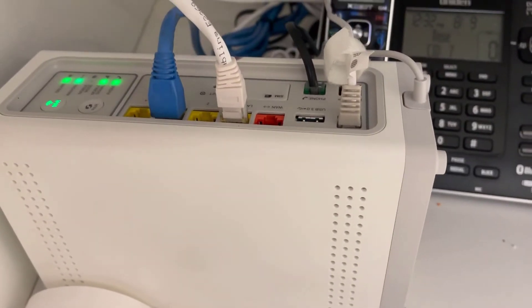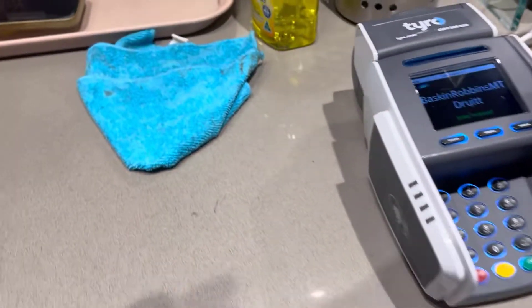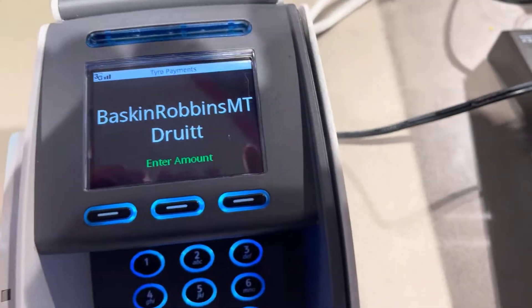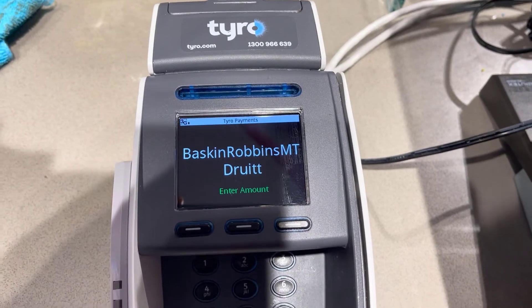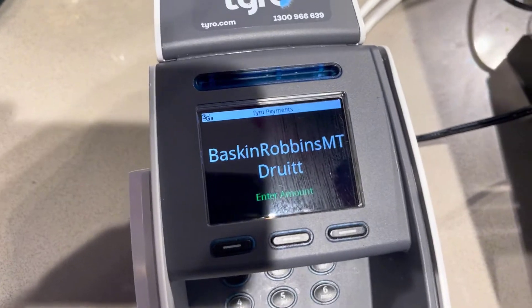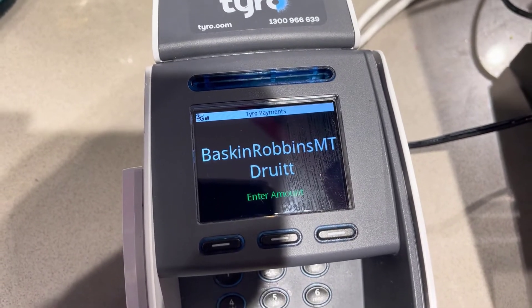It is a problem with this router — with the Ethernet ports on this router. I pretty much confirmed that. We went into the settings on this device and found that it's actually got a SIM card inside it, and it was connected via 3G. I think they must have done that at some stage — put it onto 3G just so they could take payments. So now we've put this back onto Ethernet, and it's not connecting.